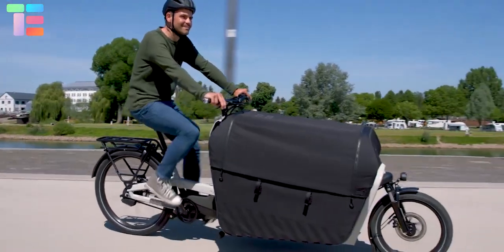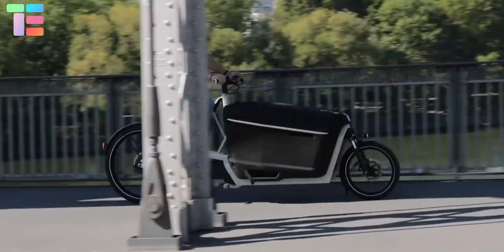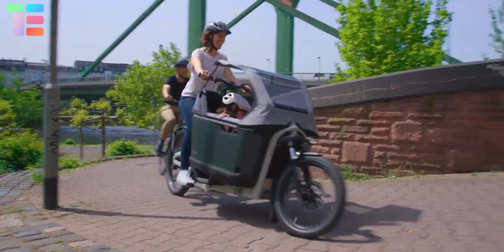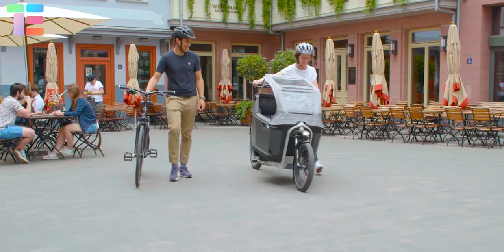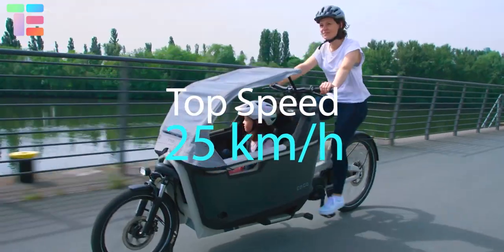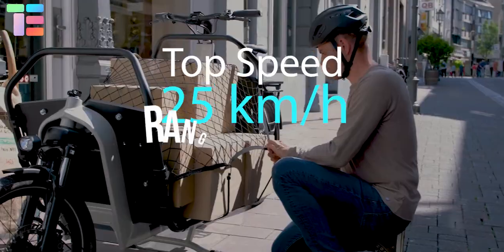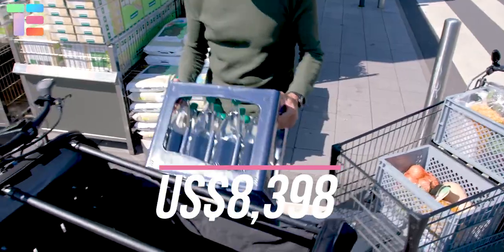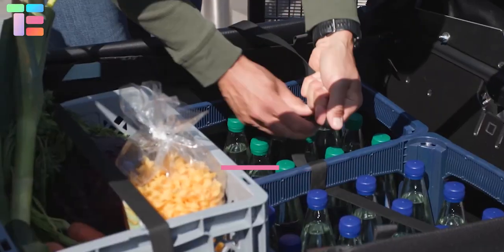Because the battery and motor are mounted near the bottom of the frame, the vehicle has a low center of gravity. The electric bicycle has a top speed of 25 kilometers per hour and a range of up to 125 kilometers. It has a price of 8,398 US dollars.